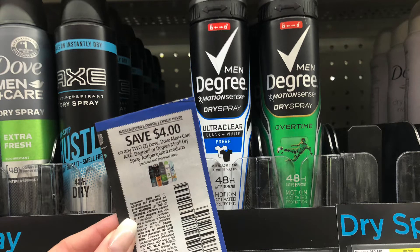The Degree is also a part of the instant savings — there are so many items in this instant savings. You can grab two of the men's or one women's and one men's, but that'll total you $10. You're going to save $2, and then after this $4 off coupon, you're paying $4 for both or just $2 each.